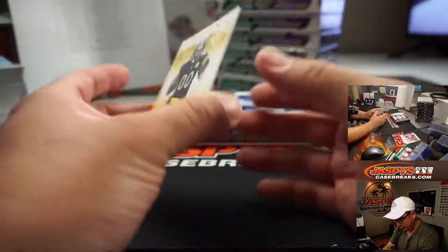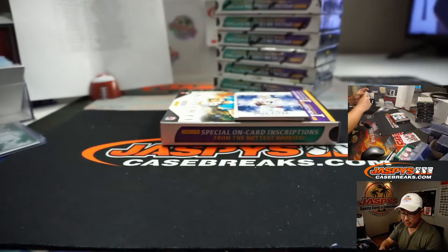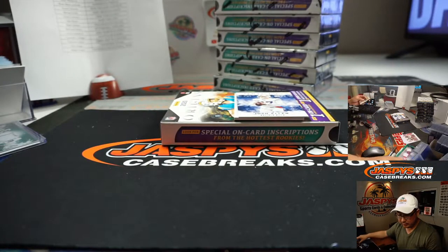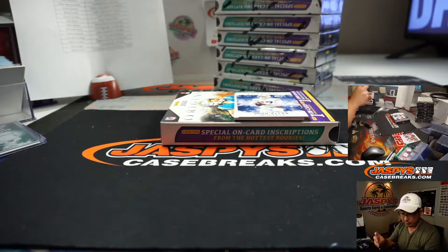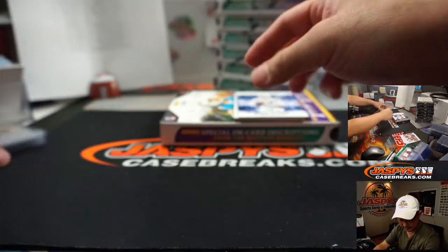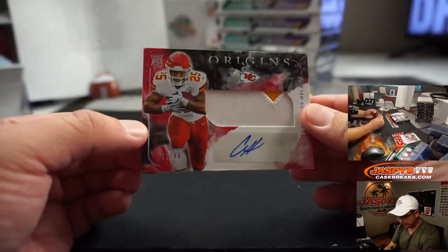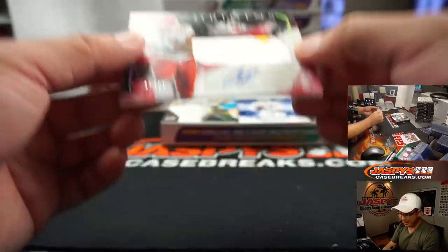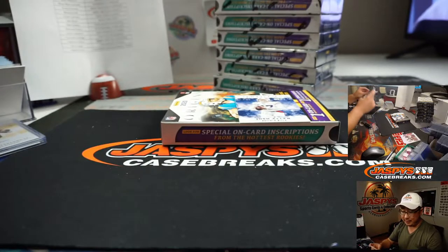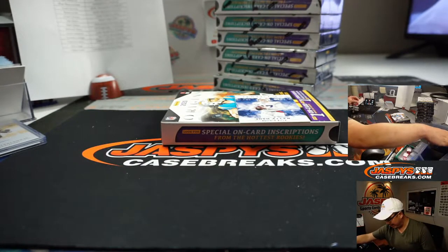You've got Anthony McFarlane Jr. Rookie autograph for Michael Mary with the Steelers in this one. Different Michael usually gets the Steelers in this. Back here is Clyde Edwards-Hilaire, 71 out of 99 — two-color patch and autograph going to King and the Chiefs. Nice. Great first box.